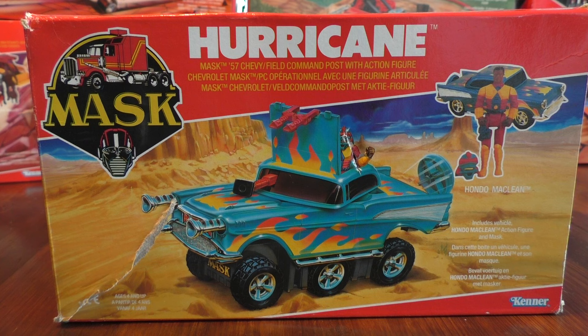So this is a '57 Chevy Field Commando with a poseable action figure, and let's open this baby up, shall we?